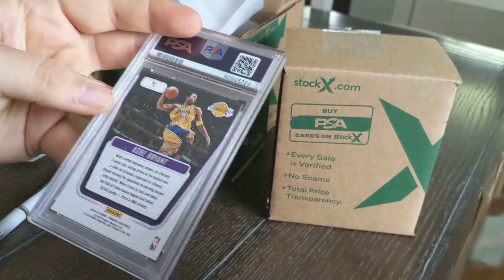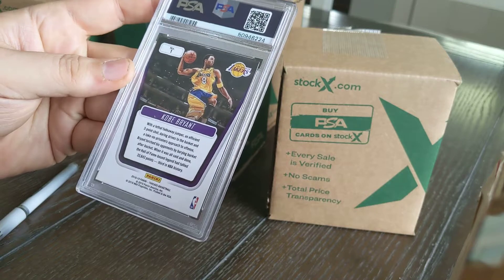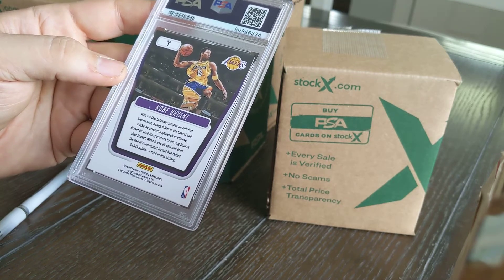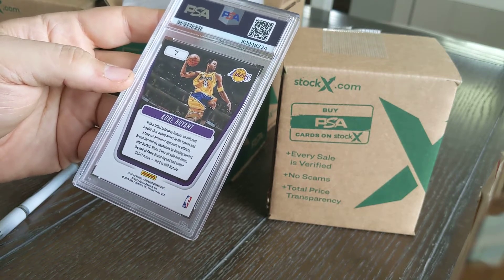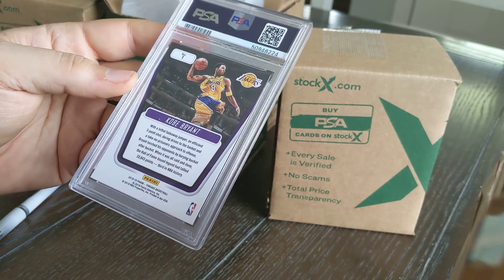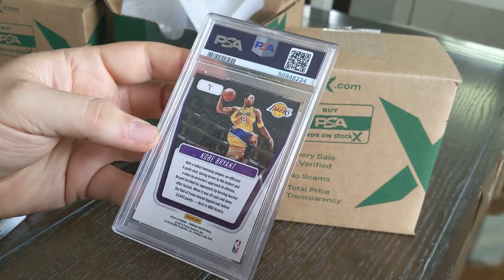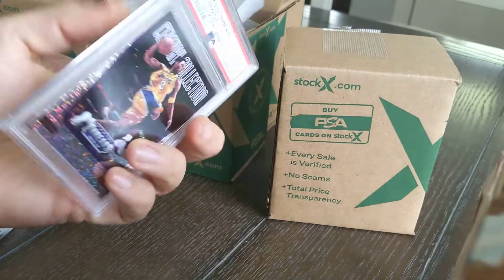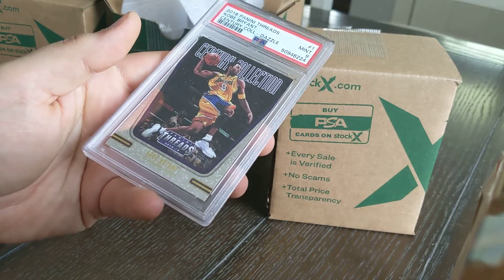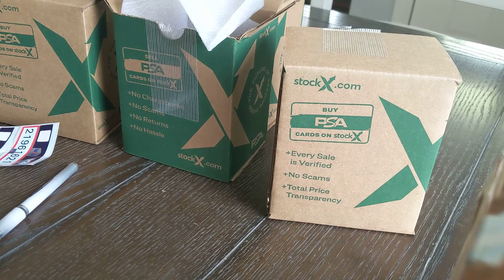Last one in this box: Kobe Bryant from the 2018-2019 Panini Threads series. Kobe is one of those names they continued to make cards for even after he retired — he just made the Hall of Fame last week. Anything with Kobe's name is selling like crazy right now. I had an autograph from 2013 Panini Momentum that sold in just a couple of days on eBay. This one came back as a nine — it's a Dazzle insert, a parallel set to the main Panini Threads set, so that carries a little extra value.